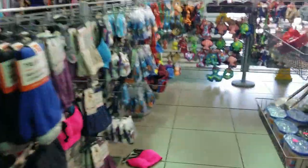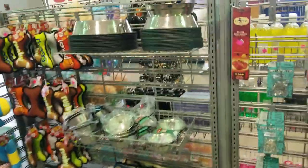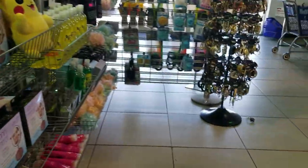Going to check out — look at all this garbage they have at the checkout, like dollar store stuff at Goodwill. They're becoming an actual store, not a thrift store — it's weird. Total was $6.42 for everything — not bad.